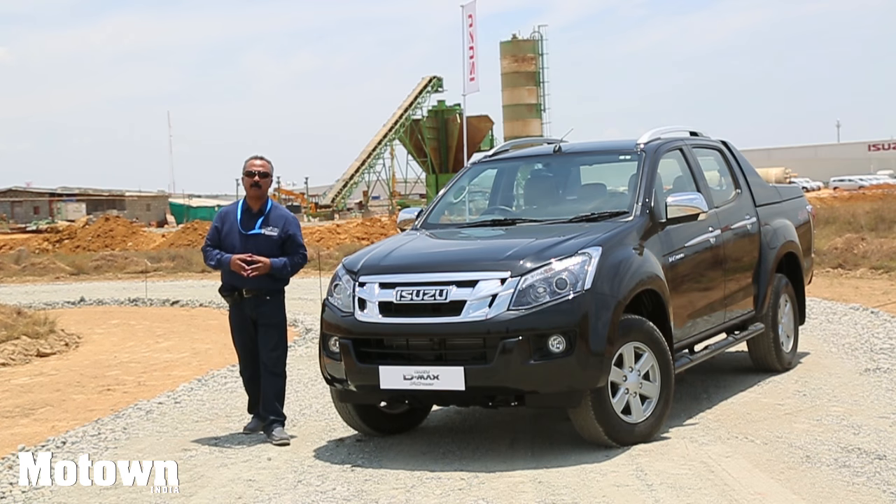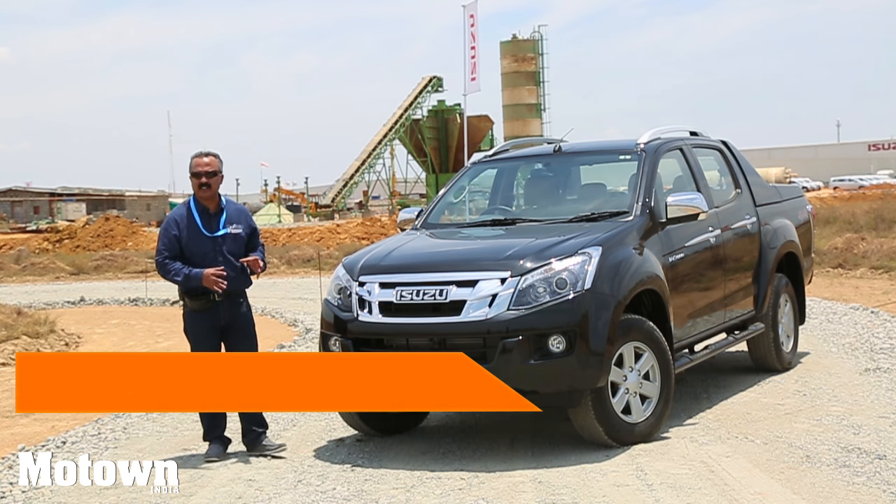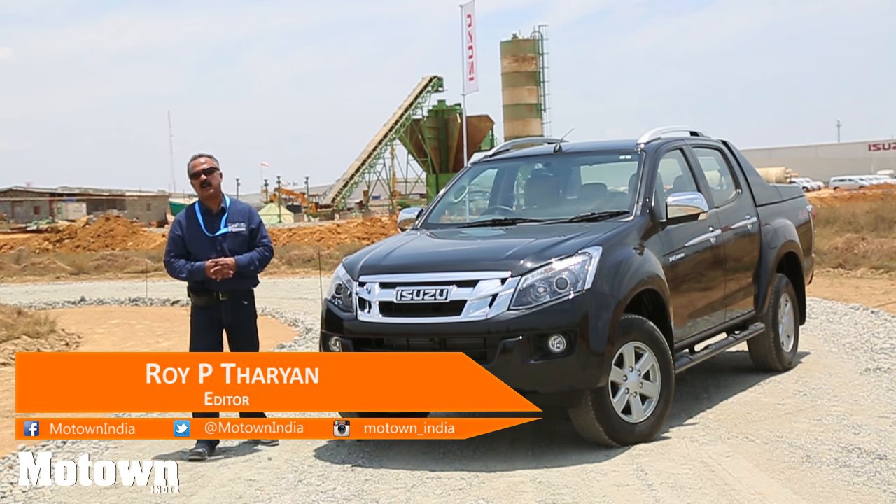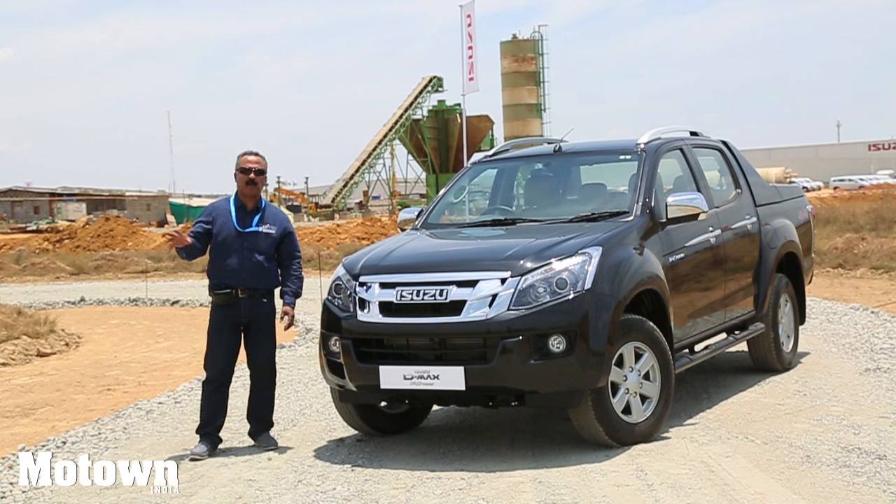Welcome to the Motown India Show. My name is Roy P. Tharyan. We are here at Sri City in Andhra Pradesh. Sri City is approximately 200 odd kilometers from Chennai, the Detroit of South India.